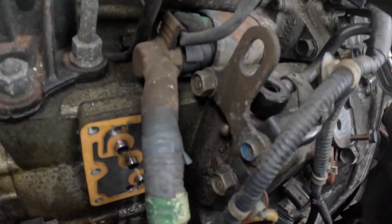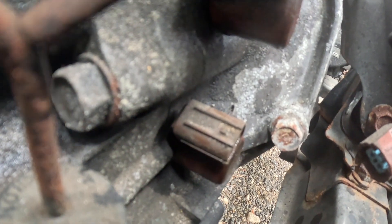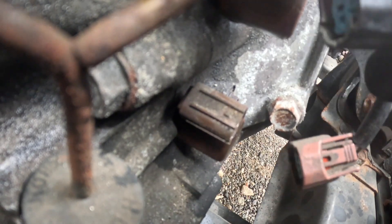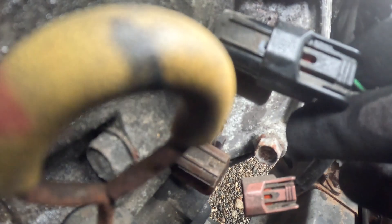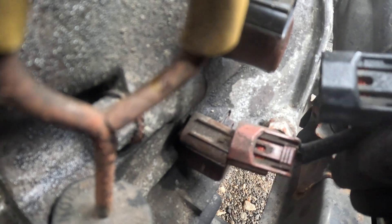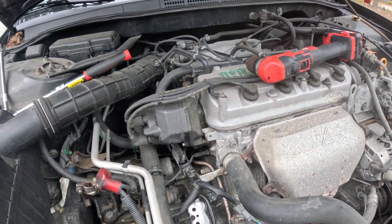Now we're gonna try to focus on the last two - solenoid B right here, it's a 10 millimeter, and solenoid C right there. You can see this one has a black connector on it. The other one has kind of a brownish-red connection, and the connector is red as well - so you can know which one to plug it back into when you put it back. I'm gonna take both of them out with a 10 millimeter.